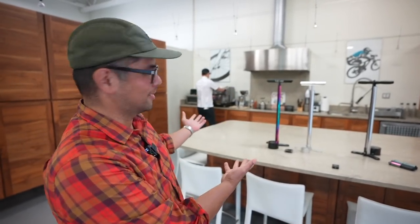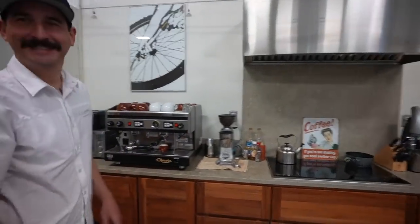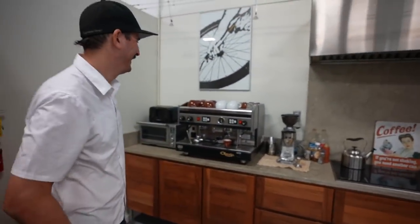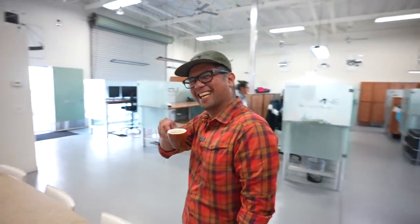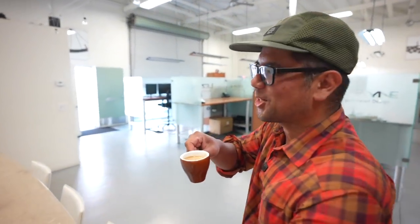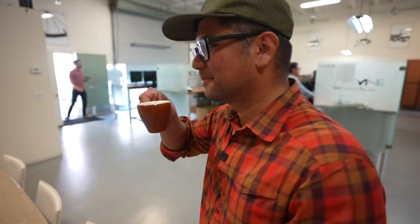So we've got Dylan here whipping up some espresso in the design offices. Is this the side hustle? Is the coffee as good as the pumps they make? We shall see. Pretty good, pretty good. I'm not a super espresso drinker, but this hits the spot.